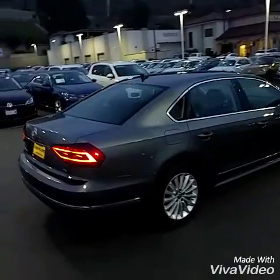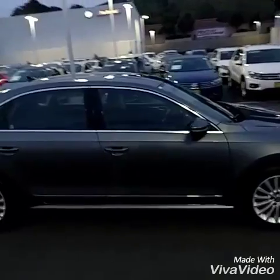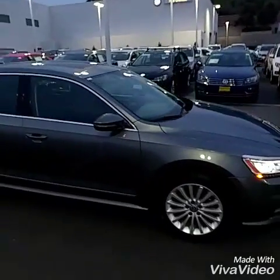Those are, I do believe, 17-inch wheels that are standard on the car. When it comes to the facade, you get a little bit more luxury, actually.